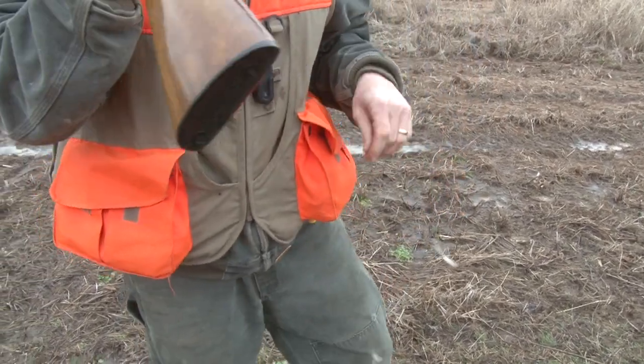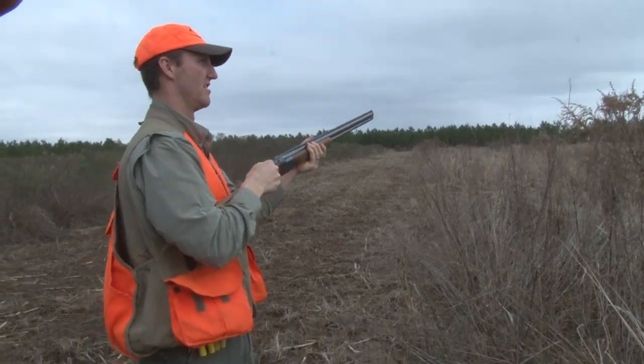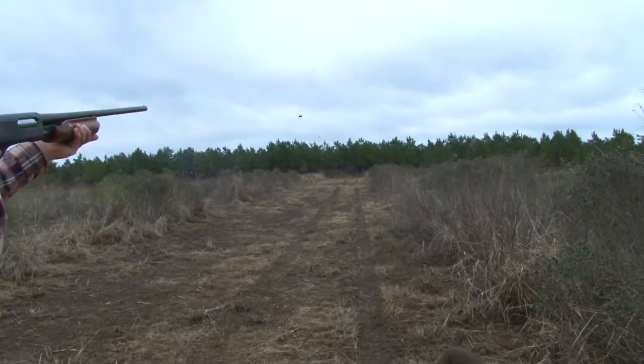Every year when we hunt at Soggy Bottom Lodge, they give us their best guides and their best dogs to get out in the field and have a good day shooting some quail. We were able to knock a few birds down, so now we're headed back to the lodge to get them cleaned up.